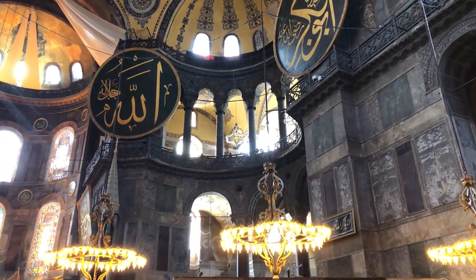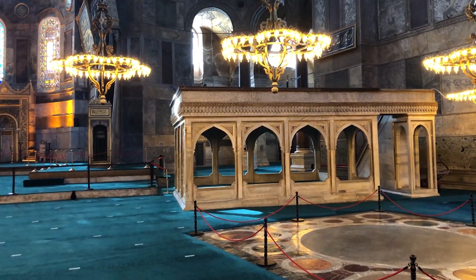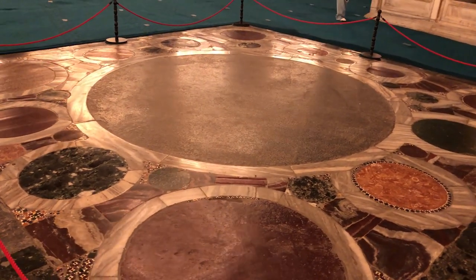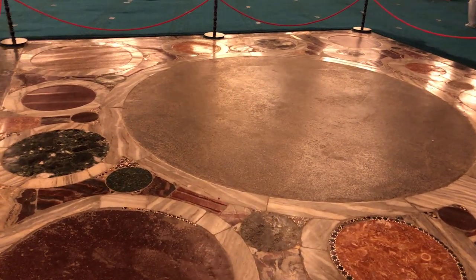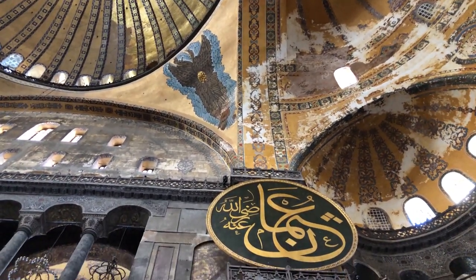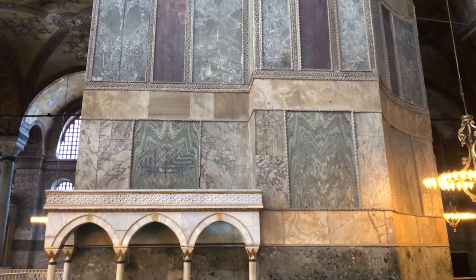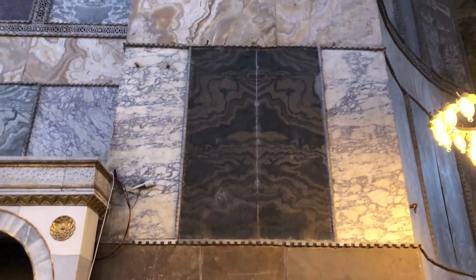One of the most intriguing features of the interior is a marble section of the floor known as the Omphalion — meaning navel of the earth — consisting of 30 circles of different types of marble. It is believed to mark the spot where Byzantine emperors were crowned, with the circles associated with the sun and the planets. The tesserae were textured and oriented to reflect the light pouring in from the dome, and all the marble in the walls, columns, and floor was brought from different parts of the empire and placed strategically to reflect as much light as possible.